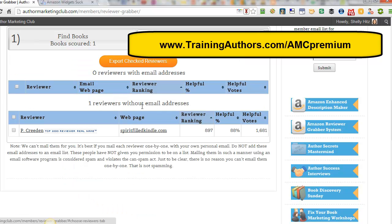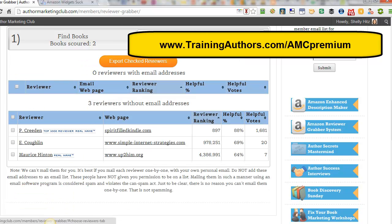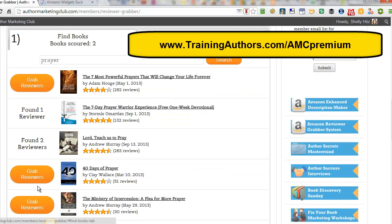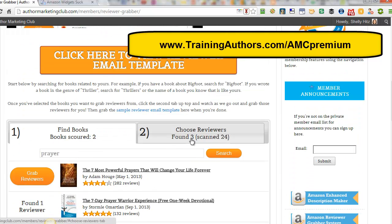Then I can contact those reviewers personally. They found one reviewer — I actually know Pauline Creighton — and she has her website address here. So what I could do is go to her website and find a contact form. You can go through this with all the different books it brings up, search different keywords and books, and eventually find specific Amazon reviewers interested in the topic of your book, that have done reviews before, and then contact them. There were two more reviewers found, so here are some other websites I can check out.